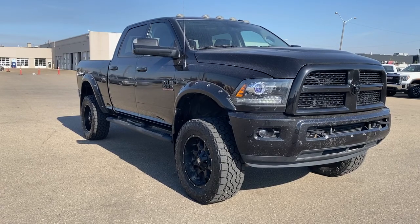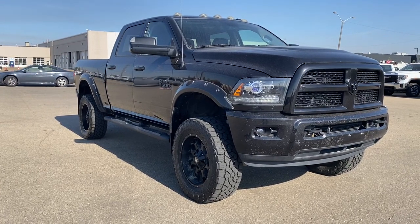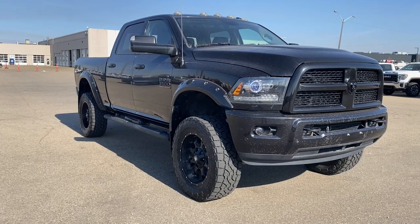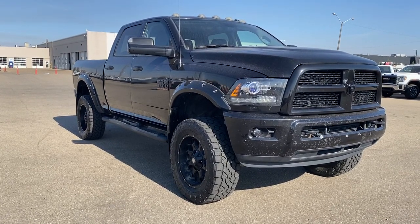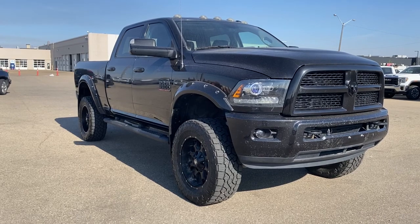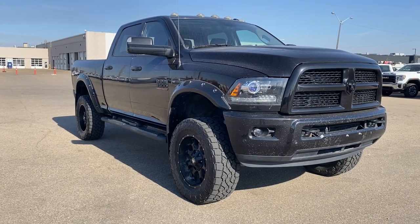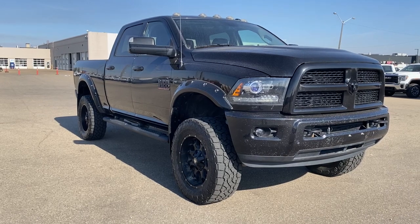So come take a look at the 2016 RAM 3500 Laramie, or you can visit us online anytime, anywhere at wolfgmcbuick.com. To stay up to date on all things GMC, be sure to click the like and subscribe buttons.